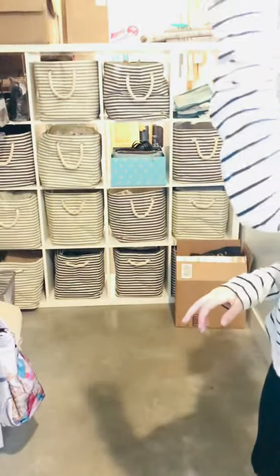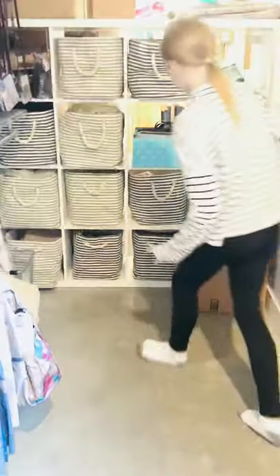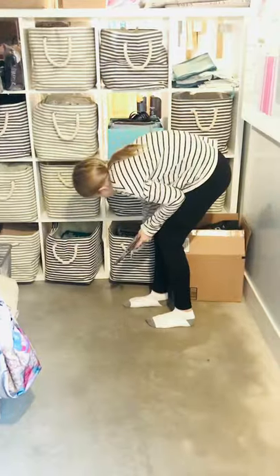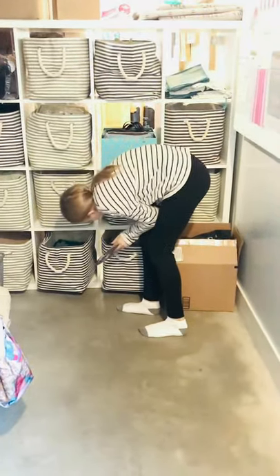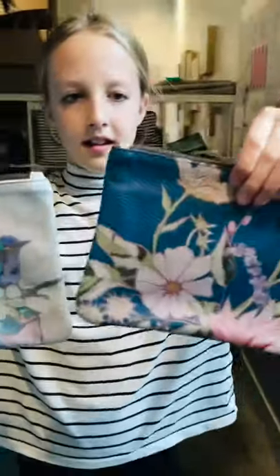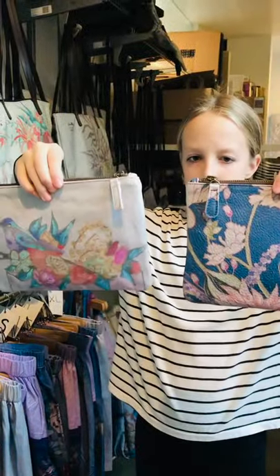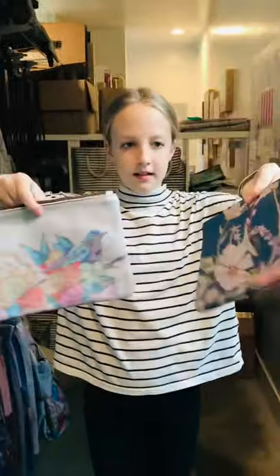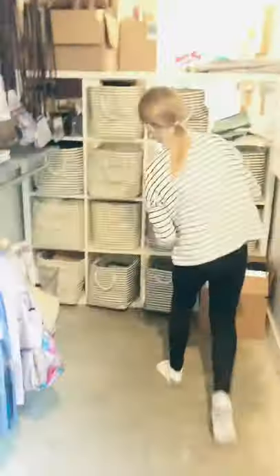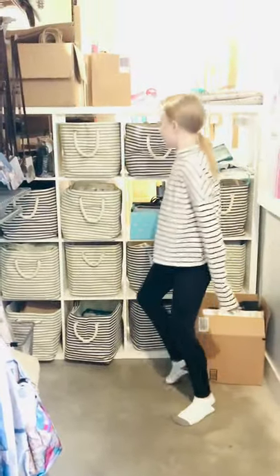Let's show the carryall bags — we have them in leather and cotton. We really just have one design in leather and then several in cotton. These are really beautiful, the perfect size for all kinds of things — just a simple clutch. They all have my signature on them, which is really fun.